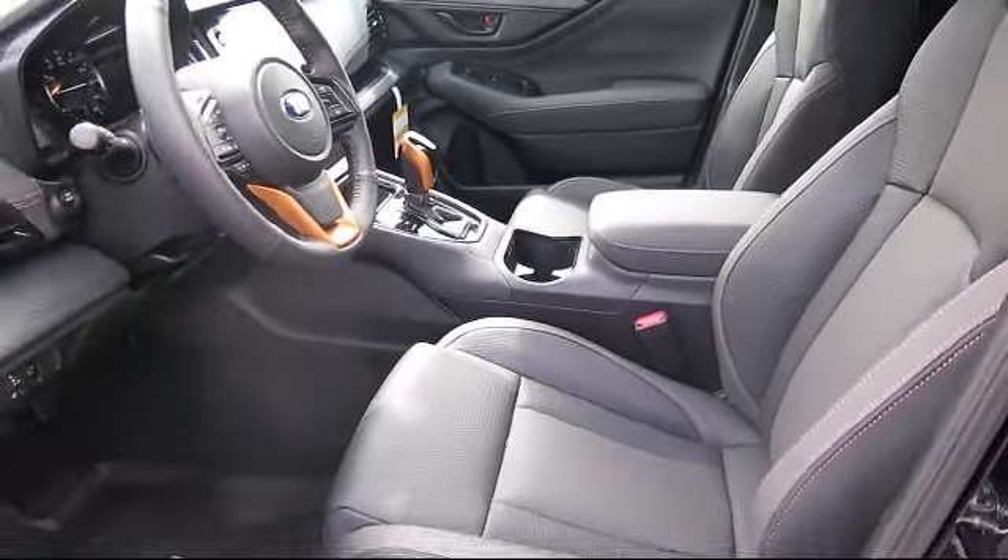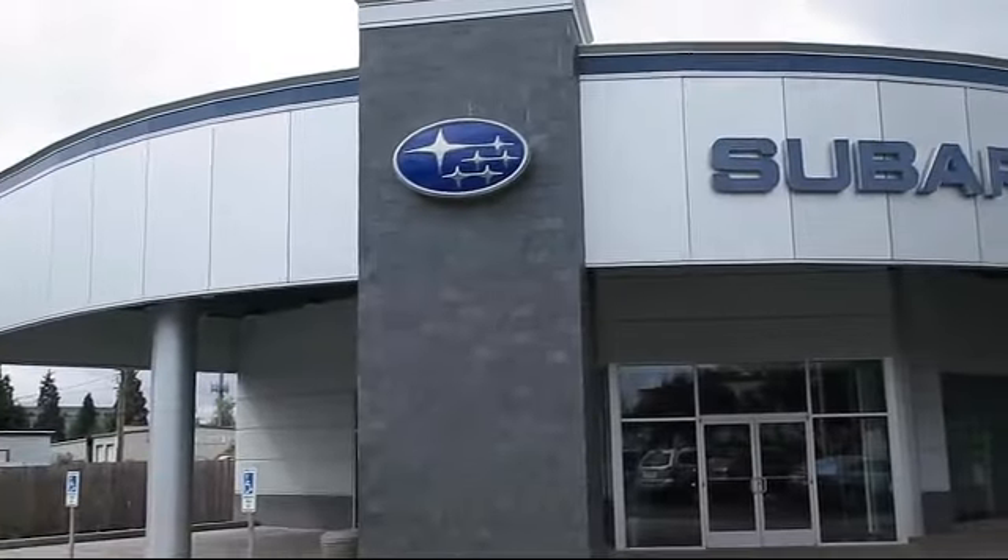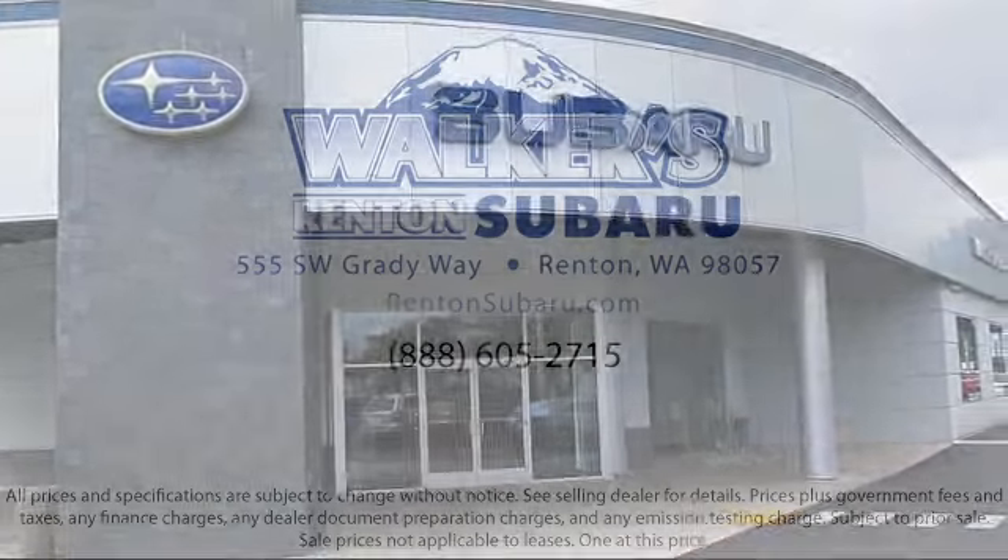Come see why the right place to purchase your new Subaru is right here — Walker's Rentin' Subaru. Real value, real people, real simple.